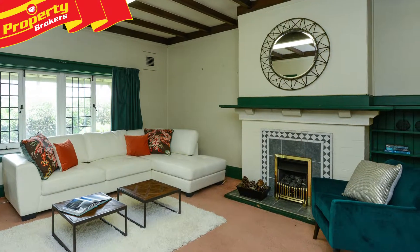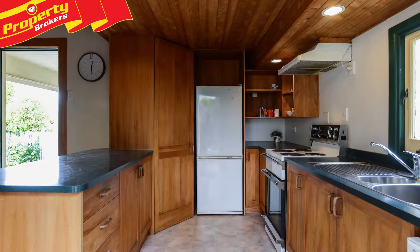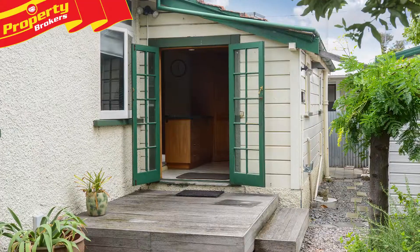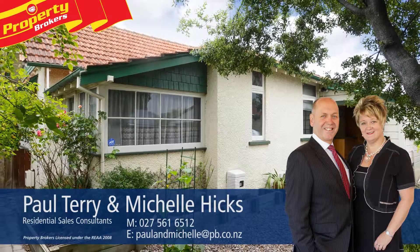Previously used for professional offices, this property makes a lovely home but also hosts a fabulous opportunity for a business. All you need to do is bring your paintbrush, flair, and imagination and go wild. For your private viewing, contact Paul Terry and Michelle Hicks at Property Brokers Havelock North — call Paul and Michelle anytime on 027 561 6512.